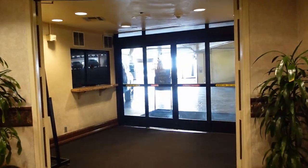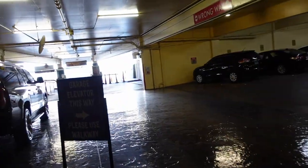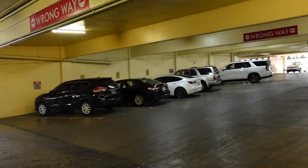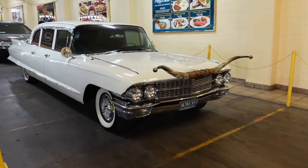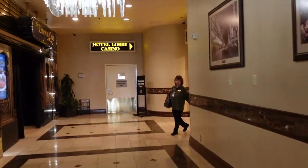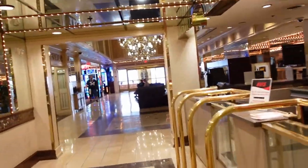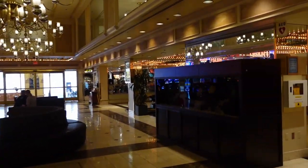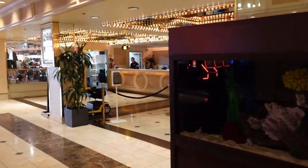And if you keep going out this way, this will take you outside here to the parking garage. Also back here in this area is registration, so this is where you would go to check in.